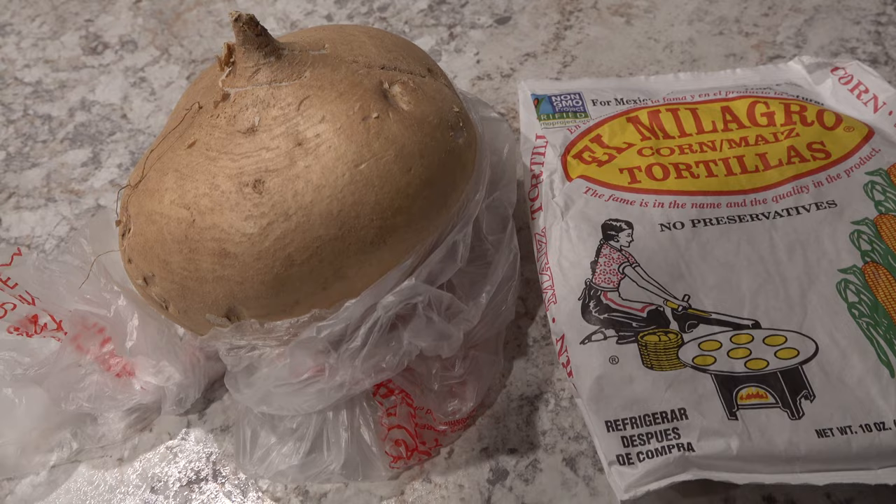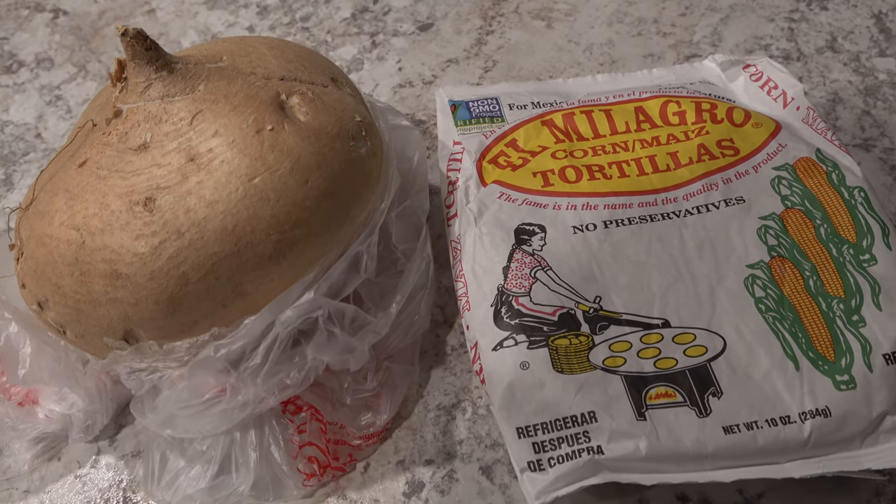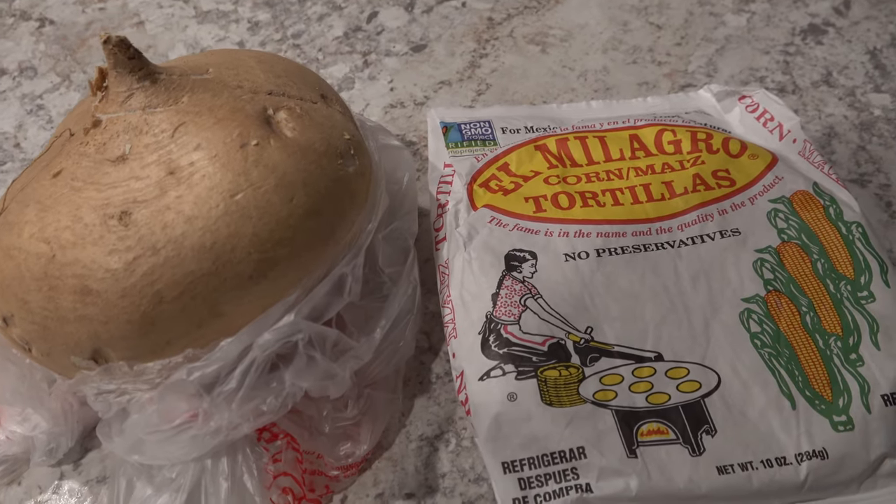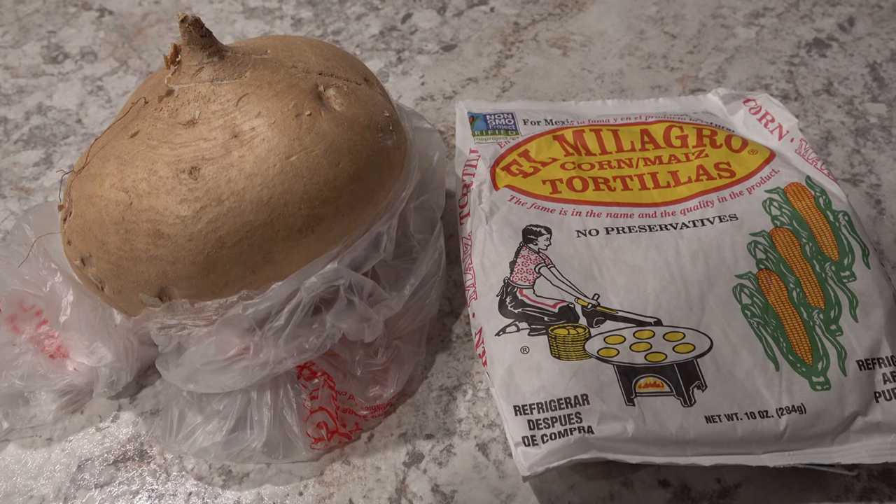My husband needed to make some change, so we stopped off at Butera really quickly and picked up a jicama and a pack of tortillas, spending $2.77.